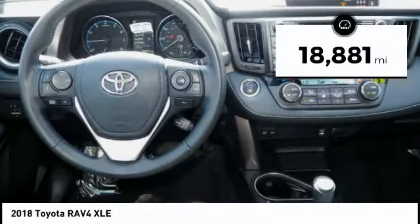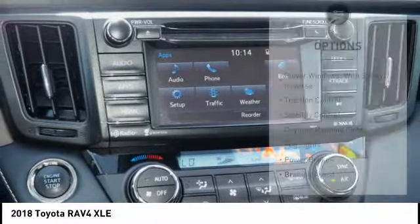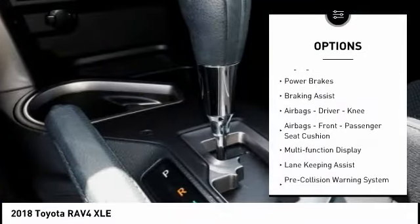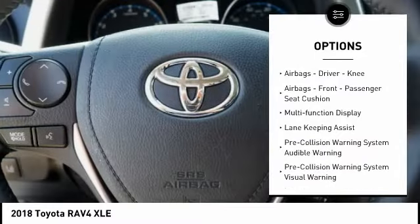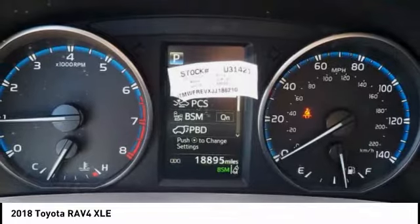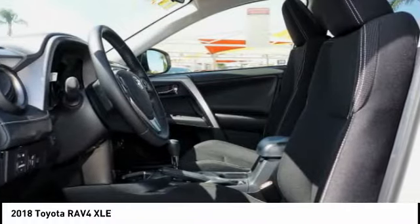This vehicle has less than 20,000 miles. Here are some of this vehicle's great options: power windows with safety reverse, traction control, stability control, daytime running lights, fog lights, power brakes, braking assist, airbags — driver, knee — front passenger seat cushion airbags, multifunction display. Wouldn't you look great in this vehicle?